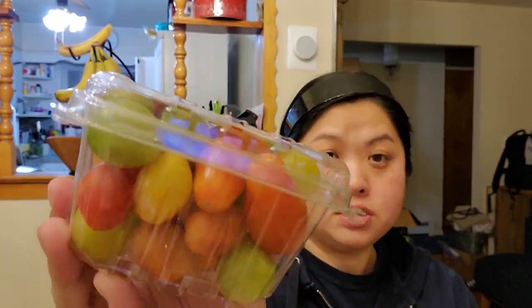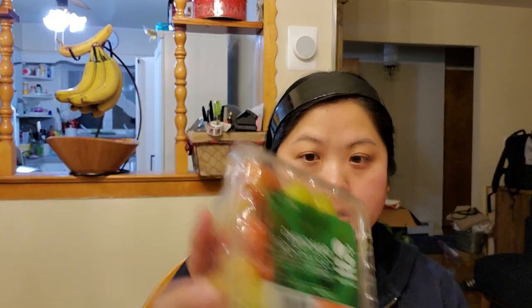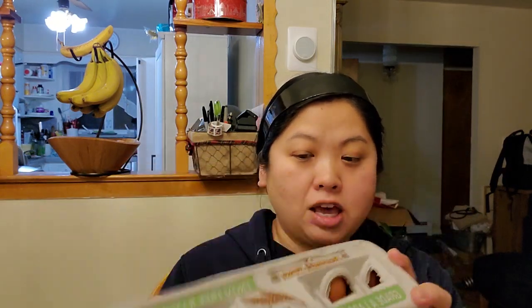Then here is a cauliflower. I just made cauliflower buffalo bites tonight, which are so good — if you haven't tried those, I would highly recommend. And then here are Lakeside snacking collection tomatoes — different colored tomatoes, very cute.